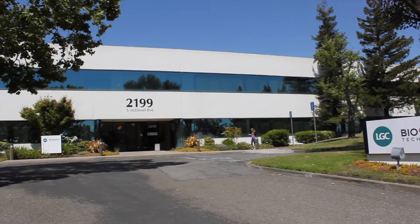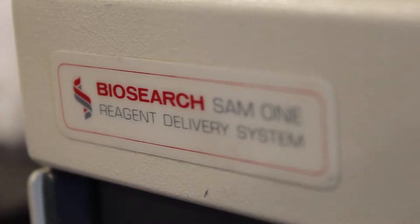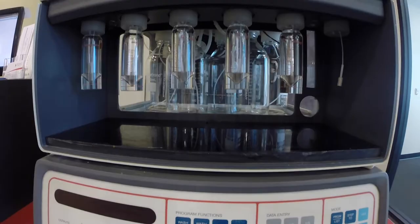Welcome to LGC Biosearch Technologies, headquartered in Petaluma, California. The original Biosearch traces back to the early 1980s when the company provided Kary Mullis the first commercial oligonucleotide synthesizer, the SAM-1, enabling Kary to synthesize oligonucleotides and to invent the PCR process.